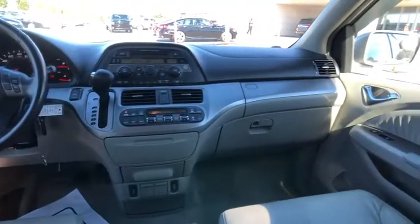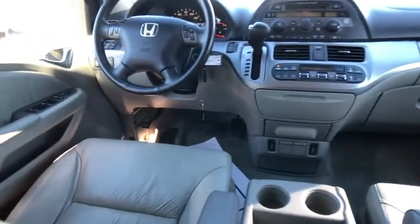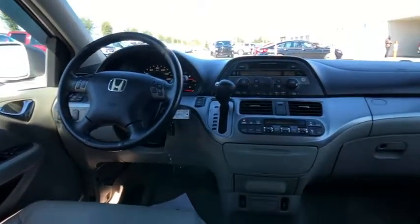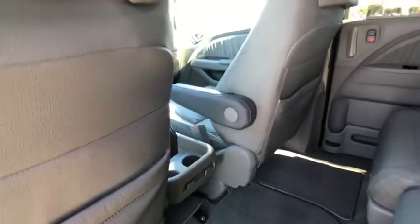Leather wrapped steering wheel, home link garage door opener, floor mats, four-wheel ABS, cruise control, FWD, auto-off headlights, child-proof rear door locks, security alarm, rear window defroster.